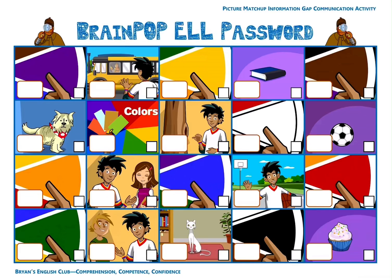Number three, it's a cupcake. It's a yummy, yummy cupcake. The letter is J. Number four, it is a book. It's a book. The letter is N.